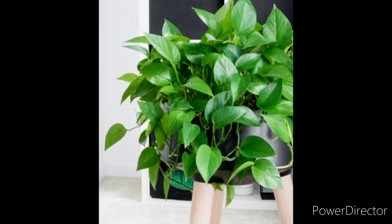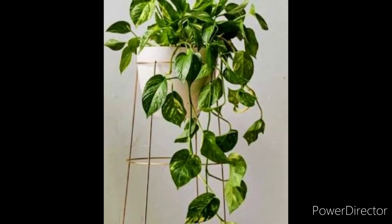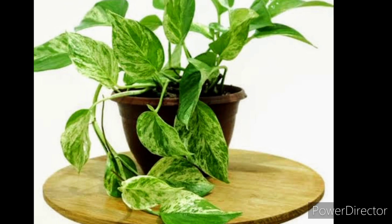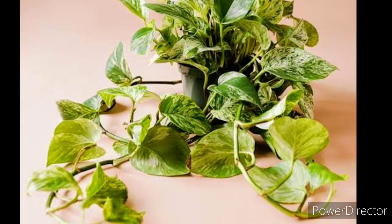So some of the common names of pothos are Devil's Ivy, Devil's Vine, Golden Pothos, Silver Vine, Taro Vine, Mani Plant, Silver Pothos, and the botanical name would be Epipremnum aureum.